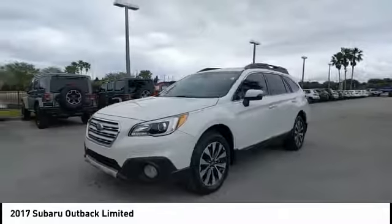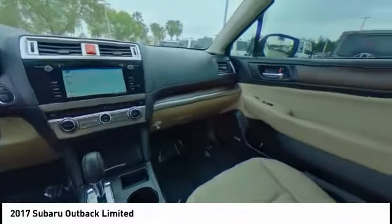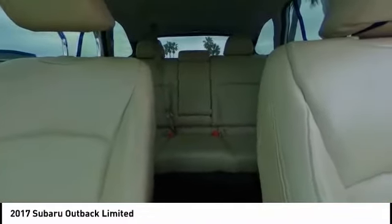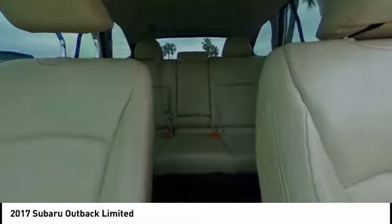This vehicle has less than 50,000 miles. Here are some of this vehicle's great options: electronic stability control, heated mirrors, all-wheel drive, aluminum wheels, rear spoiler, power lift gate, brake assist, traction control, daytime running lights, and remote keyless entry.